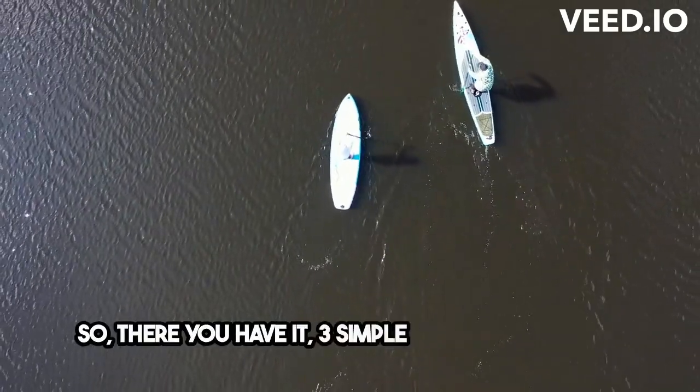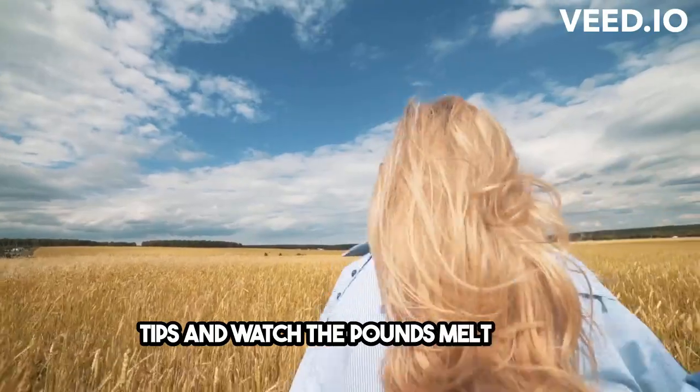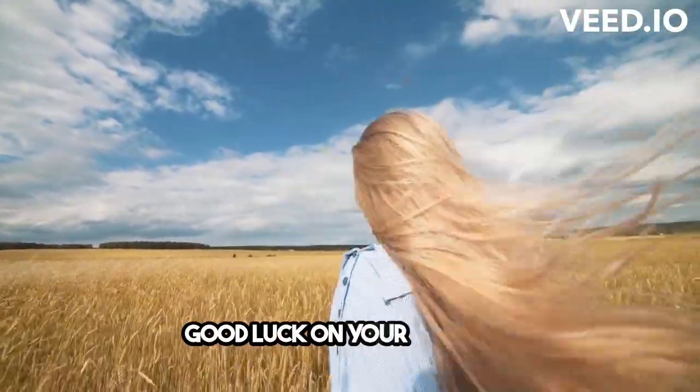So, there you have it, three simple yet effective ways to boost your metabolism and shed those 10 kilograms. Remember, consistency is key, so stick to these tips and watch the pounds melt away. Good luck on your journey!